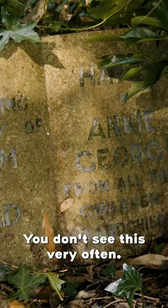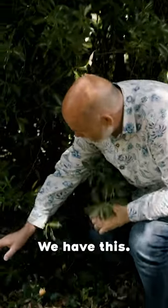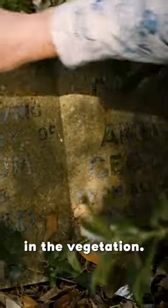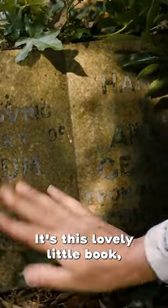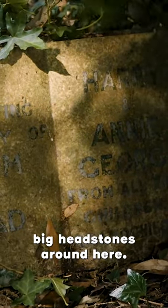You don't see this very often. Now, in a cemetery full of very big headstones, we have this. It's almost lost in the vegetation. It's this lovely little book, and it's so quaint compared to all the other big headstones around here.